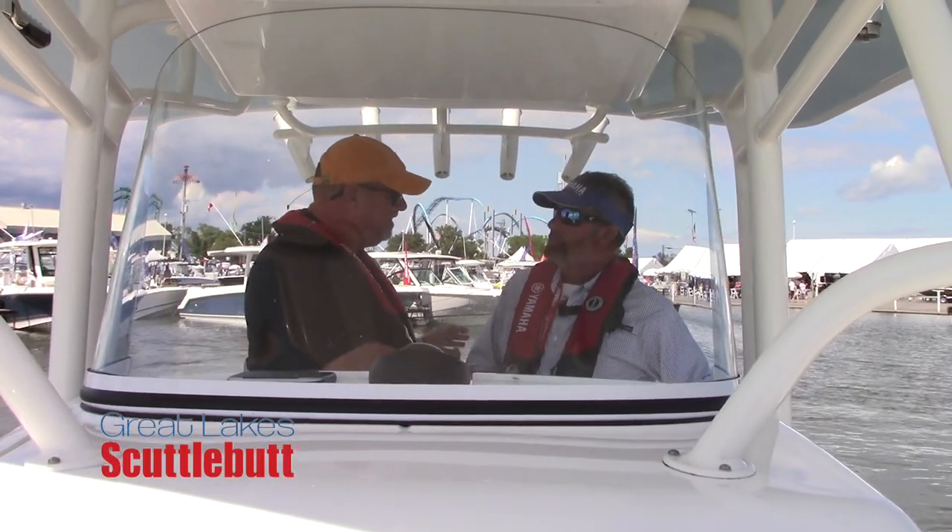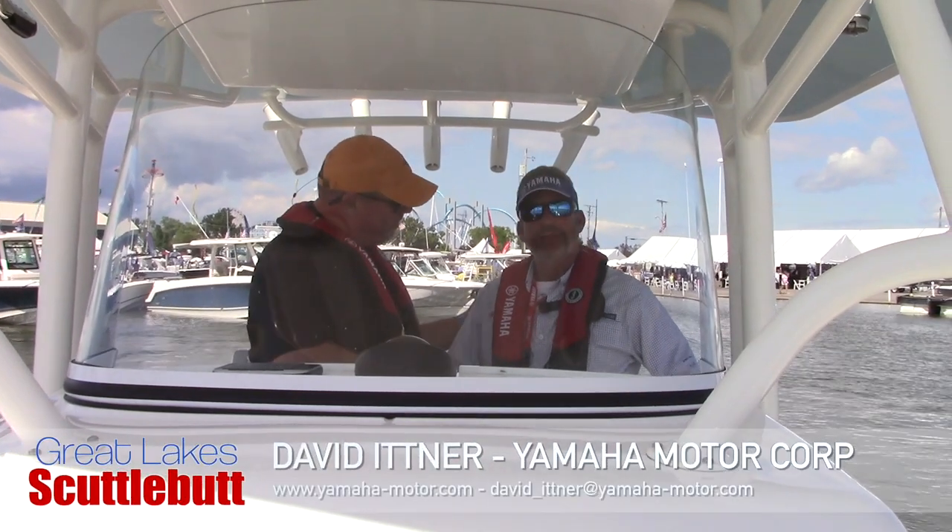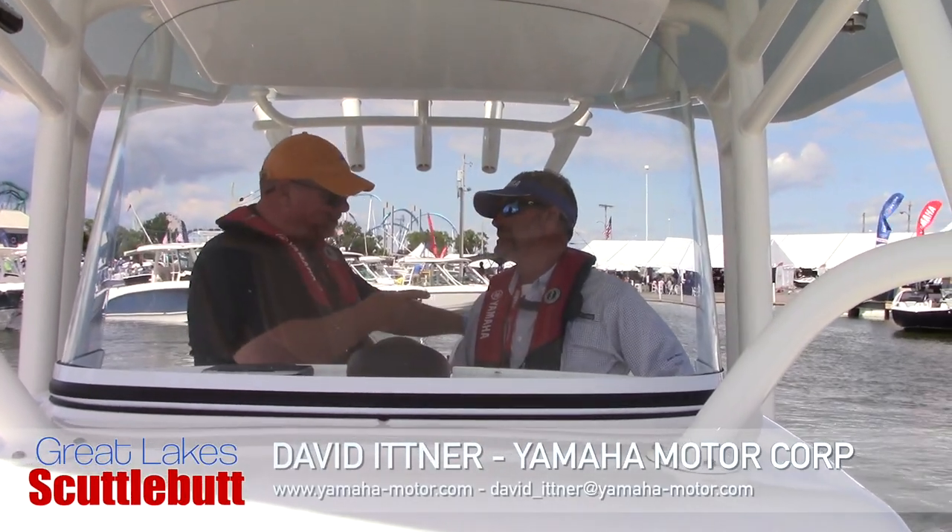I'm here with Sean. It's always good to see you, dude. It's a beautiful day here in Sandusky.